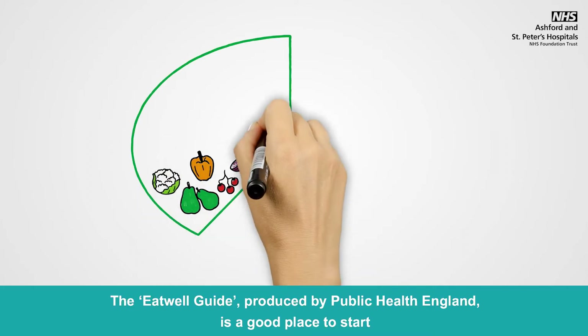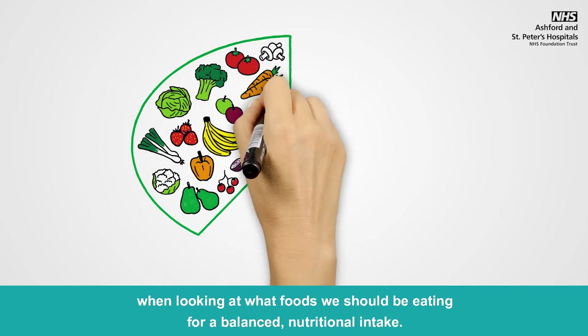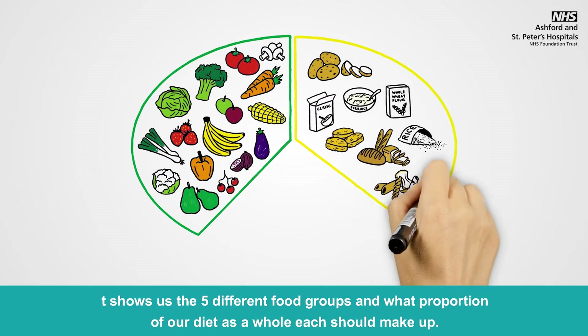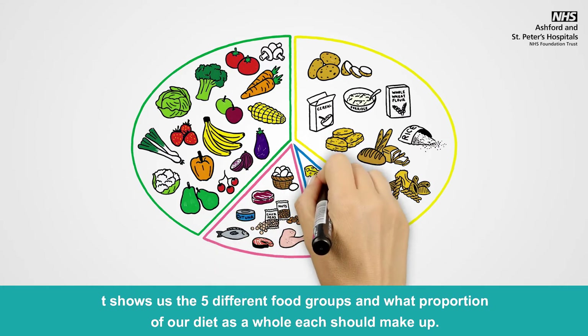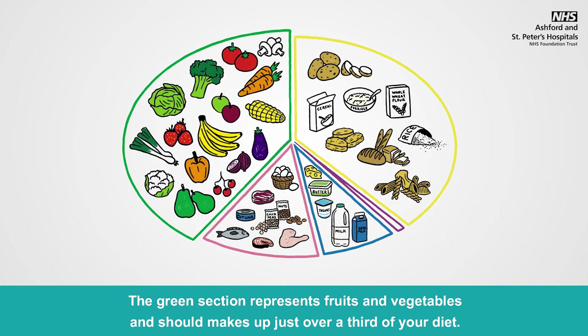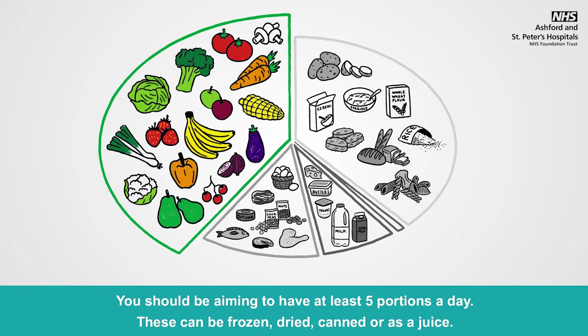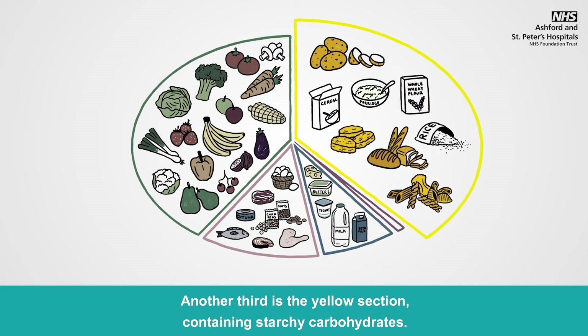The Eat Well Guide, produced by Public Health England, is a good place to start when looking at what foods we should be eating for a balanced nutritional intake. It shows us the five different food groups and what proportion of our diet each should make up. The green section represents fruits and vegetables and should make up just over a third of your diet. You should be aiming to have at least five portions a day. These can be frozen, dried, canned or as a juice. Another third is the yellow section, containing starchy carbohydrates.